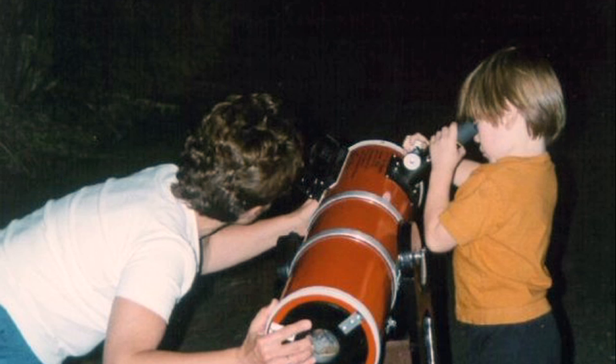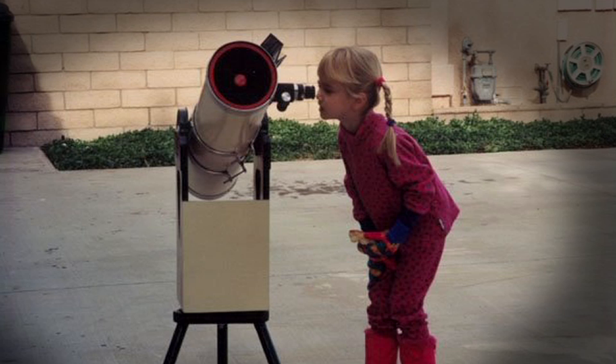Even with a telescope, you won't be able to actually see the rovers or Phoenix, but it's really cool to know they are up there, and that you can see the side of Mars where they are located.